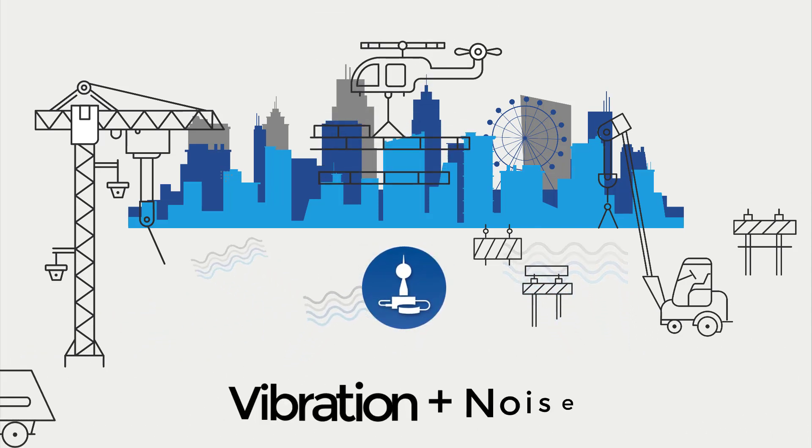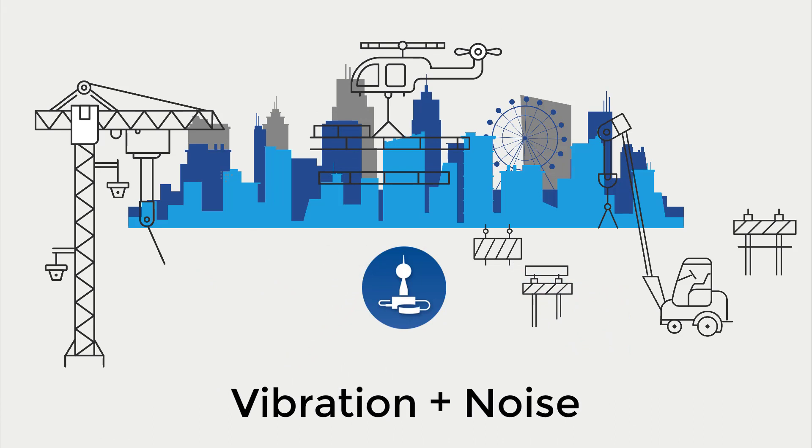And that's not all. This unique system allows simultaneous measurement of vibrations in three axes and noise.